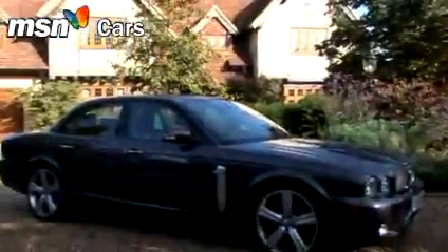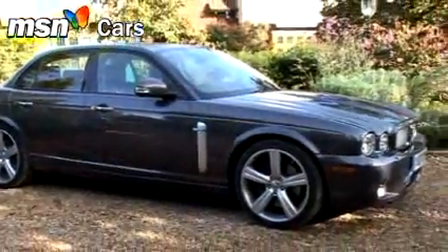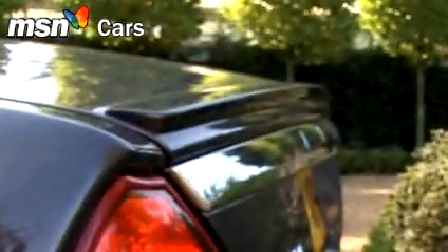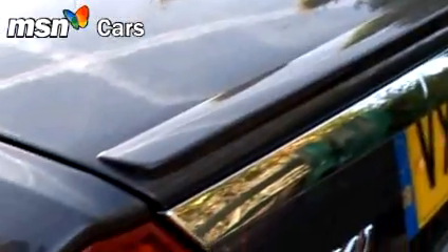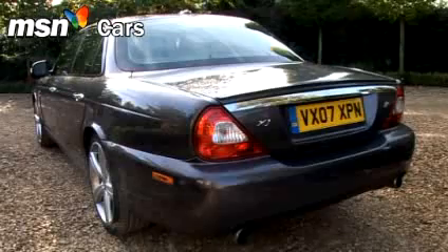But now the XJ gets an update. It's the exterior style that gets the major changes, aimed at making the XJ more assertive and more sporting. There's a revised front end with a new grille, new power vents like the XK, a rear spoiler, full-width signature blades on the side, and a new rear bumper.